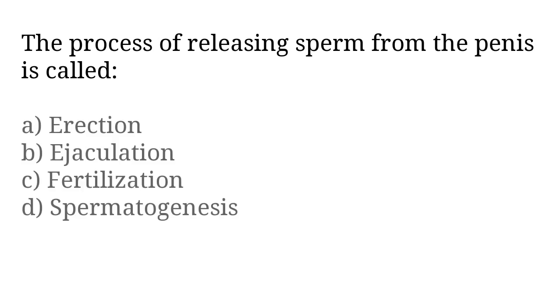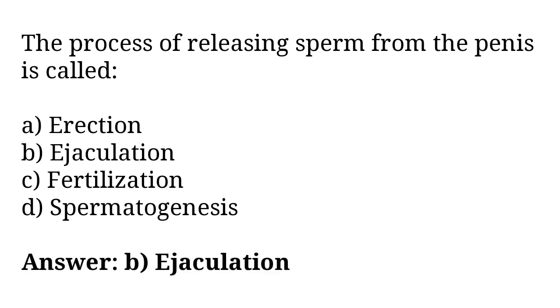The process of releasing sperm from the penis is called: A) erection, B) ejaculation, C) fertilization, D) spermatogenesis. The correct answer is option B. The process of releasing sperm from the penis is called ejaculation.